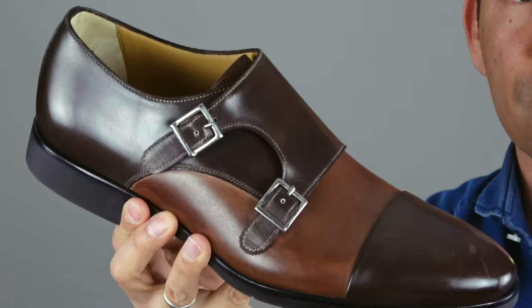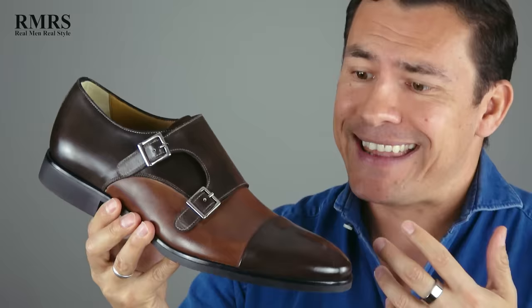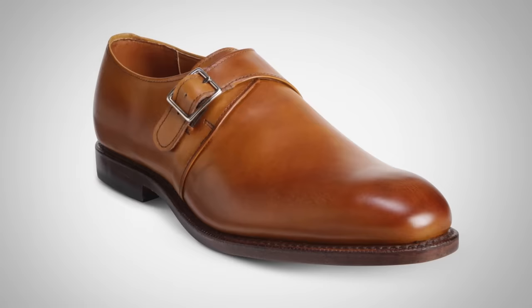What about monk straps? These can absolutely be worn with jeans in a wide variety of ways. Here we've got a contrasting leather, which makes the shoe more casual. The style with the cap toe, contrasting leather, and double monk strap — you'll also see single monk strap — either one can be worn with jeans. Now, if these were in black, I'd be hesitant. I do think you can pull it off, especially with black or gray denim, but in general I'd lean towards something with a little more color.